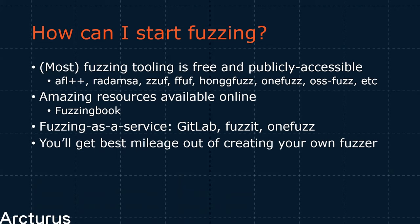GitLab has recently bought both Fuzzit and Peach Fuzzer, aiming to integrate fuzzing into the development lifecycle. You will get the most mileage out of fuzzing if you write your own fuzzer — understanding how your program works and which parts you can aim to target is going to give you the best results. You will find the most bugs if you learn how to adapt your tests and start feeding them random data.